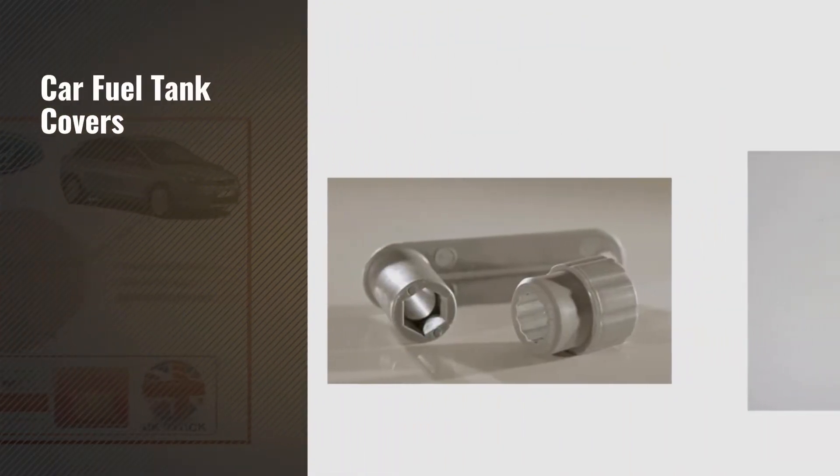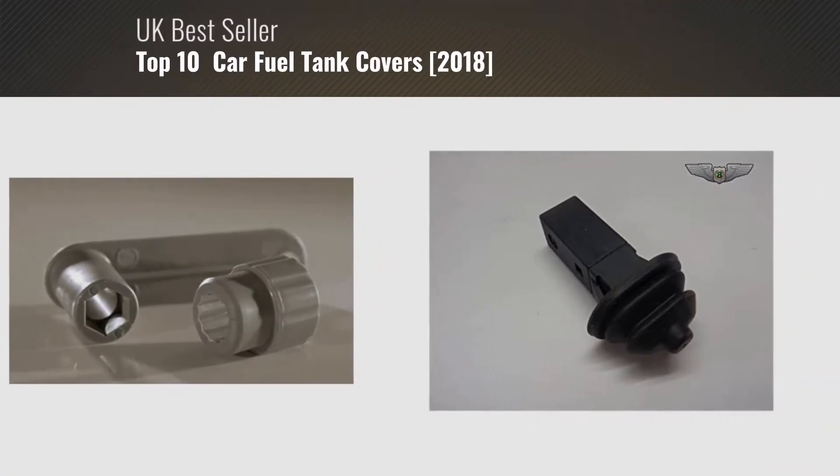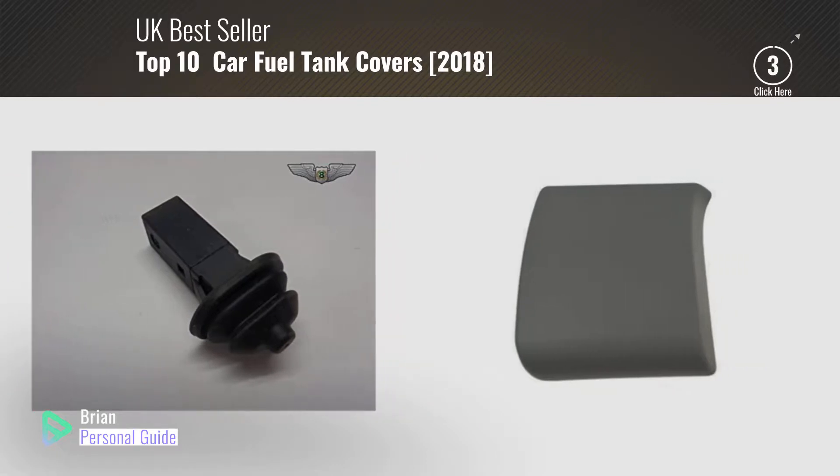If you're looking for car fuel tank covers, this video is for you. My name is Brian, your personal guide. Welcome to our channel.